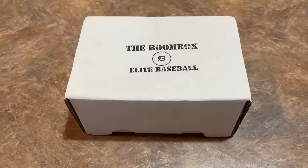Everybody, welcome back to the brand new video. Today we have the $260 boombox that we're bringing you. This is for the month of October. I've also got the mid-end and the platinum boombox as well.